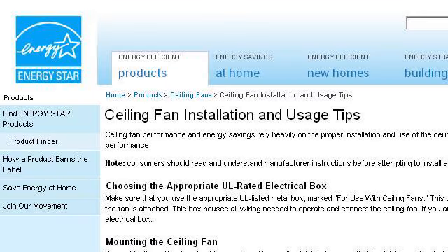Try also our second ranked site, www.energystar.gov, especially the page 'Ceiling Fan Installation and Usage Tips' on Energy Star. Here's the link.